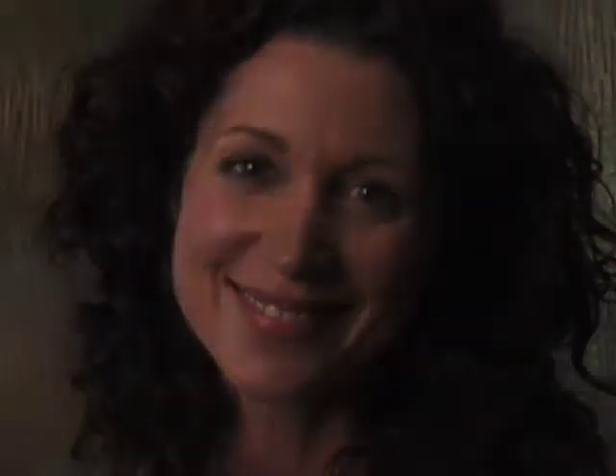Expert care. Close to home care. That's your Fort HealthCare — one of the most innovative, progressive community health networks in all of Wisconsin. To learn more about Fort HealthCare, click here or ask your doctor.